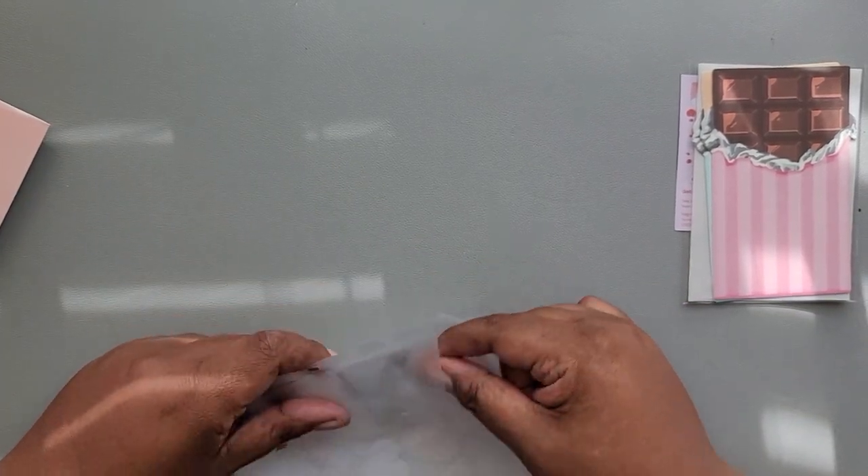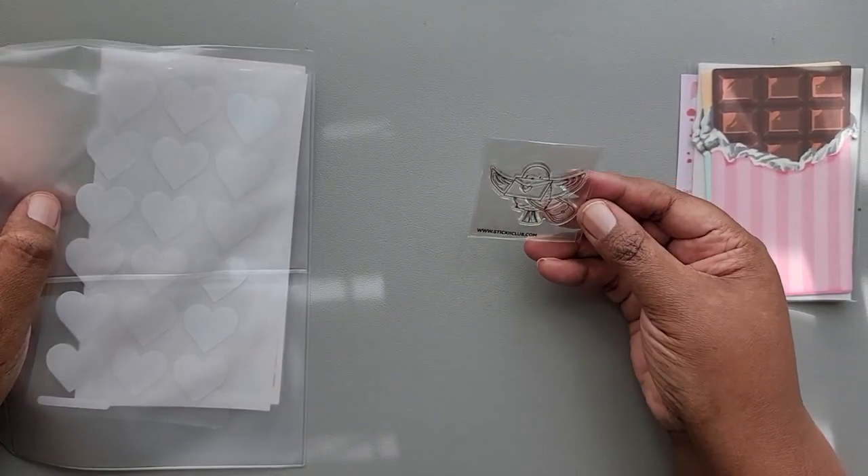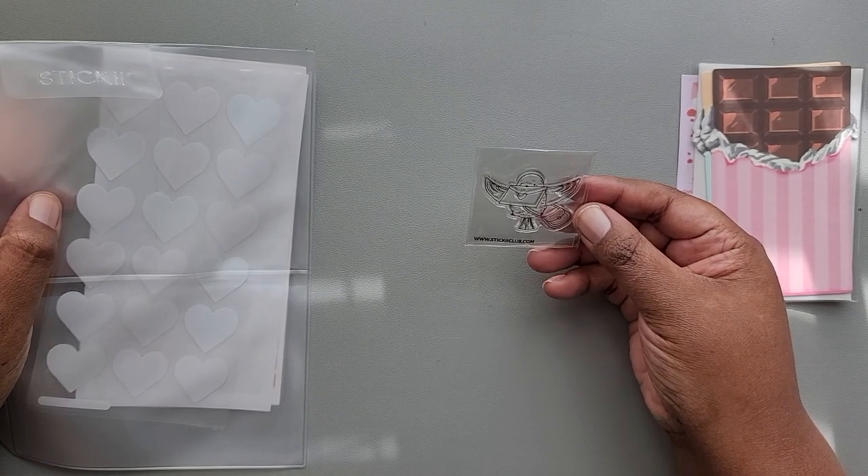Then we have a little acrylic stamp of a bird with a letter in it, and that is also from Sticky Club.